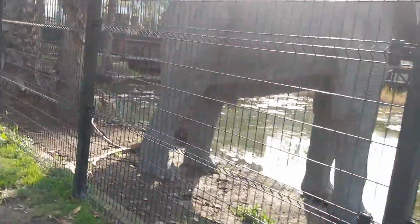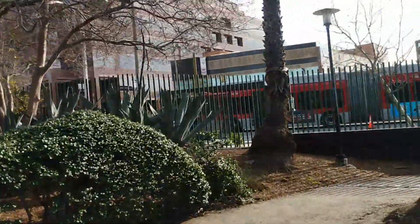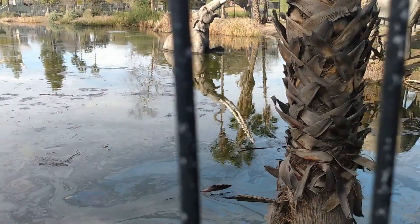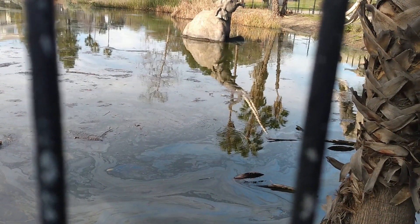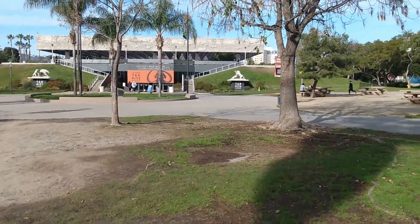Right here we're on Wilshire Street, and La Brea is the street over from here. They actually filmed the movie Volcano right here on this street in this area. And if you look closely, you can see where the tar is bubbling up. As a matter of fact, right here there's actually some tar on the ground.